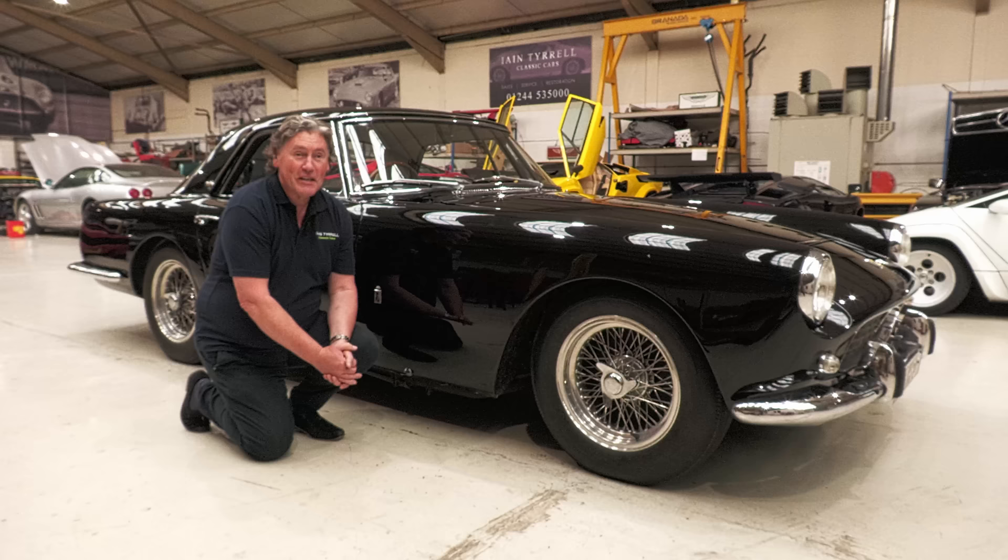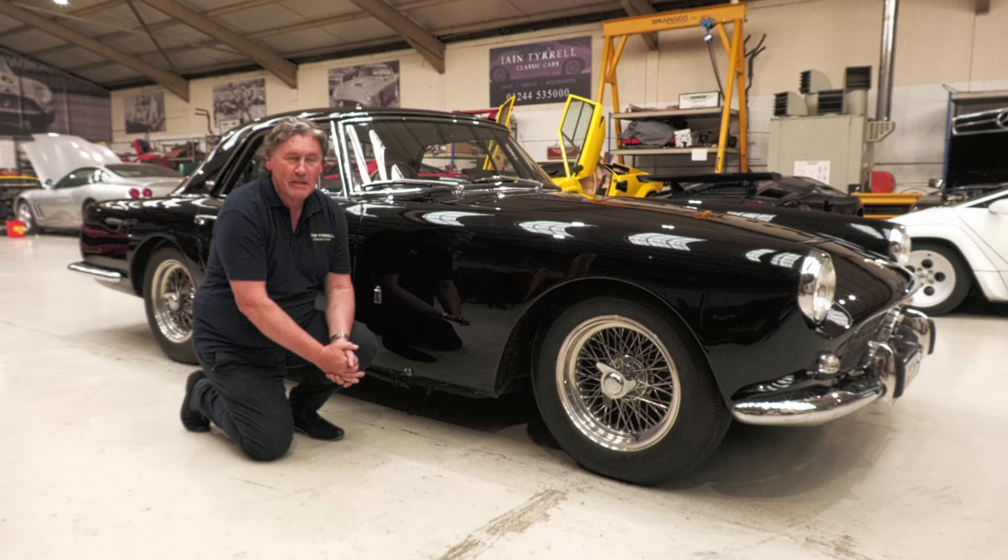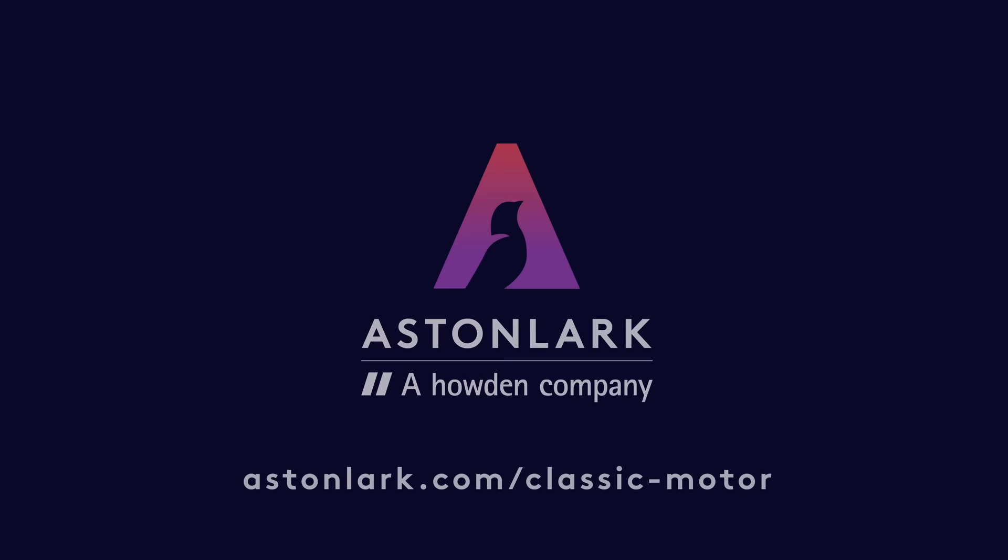Well, that concludes another Tyrell's Classic Workshop video. I hope you've enjoyed it. Please remember to like and subscribe — it does help — and we'll be back with something else very soon. Thank you.